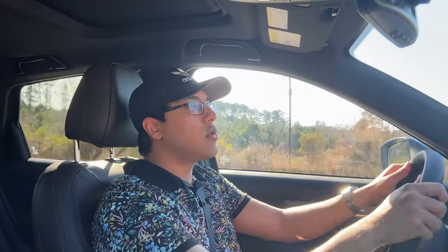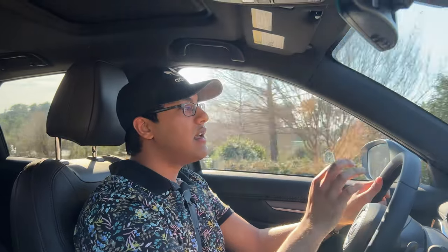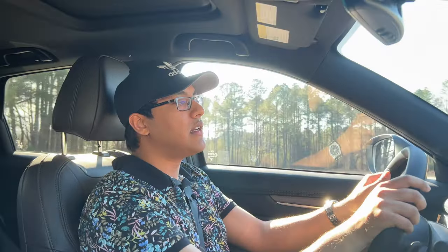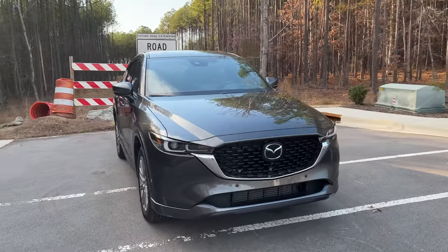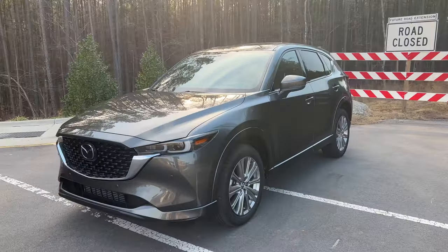The only real con is that when you floor it initially from a stop, it kind of has this torque steer effect — it gets swayed into one direction. But in my opinion, that's not really a con because if you drive it that aggressively, you're definitely missing the point of this vehicle. They've improved the handling dynamics, but driving it foot to the floor and at its limit is not where this car is happiest.